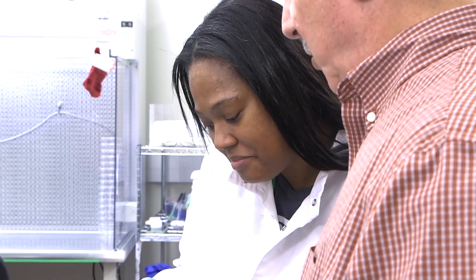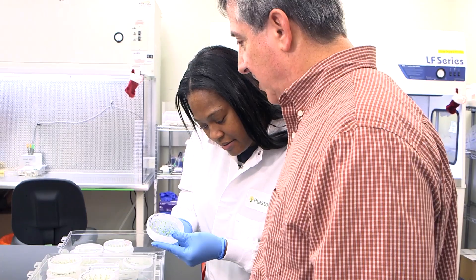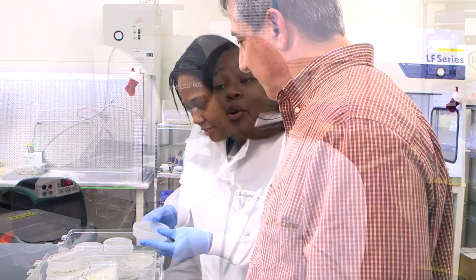I do a lot of subculturing. We use different media selections. I get to do different arrangements — just acquire new skills that I never ever thought that I would be able to acquire in my life.